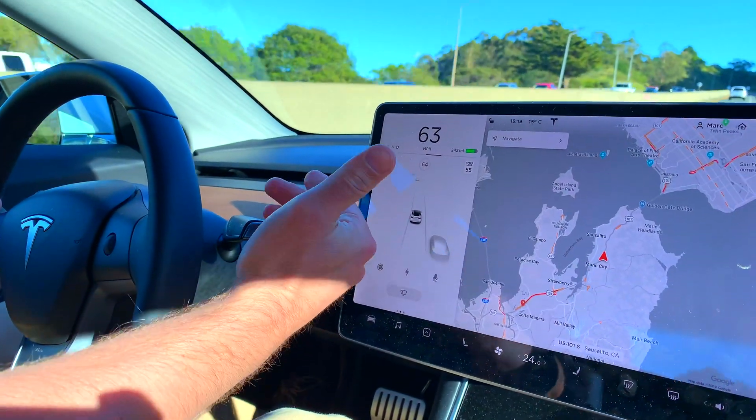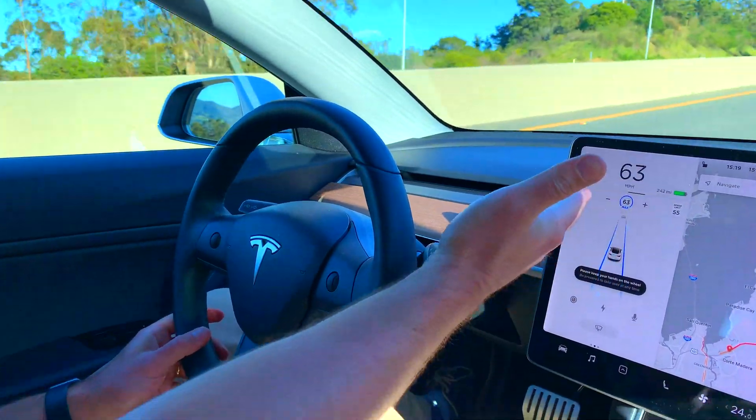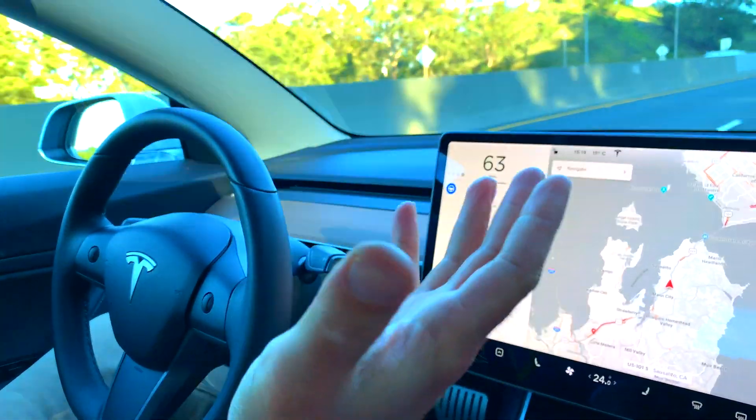Here we are now on the 101 South Freeway, just heading south towards the Golden Gate Bridge from here in Marin County. What I'm going to do is punch in navigation into the driving computer. Let's activate autopilot first — I'm just going to toggle the switch twice. You can see the autopilot icon is active, and of course, hands off the wheel.